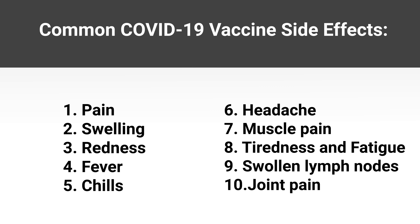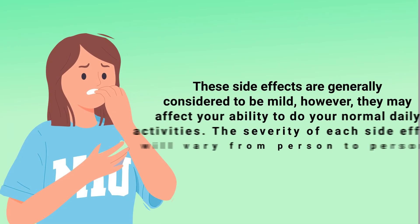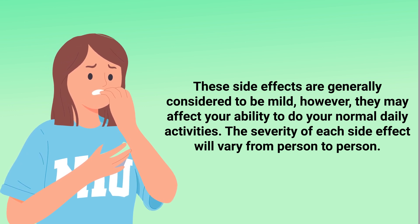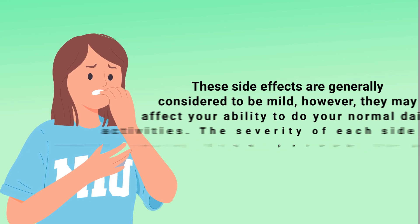Other side effects include fever, chills, headache, muscle pain, tiredness and fatigue, swollen lymph nodes, and joint pain. In some cases these side effects are generally considered to be mild; however, they may affect your ability to do your normal daily activities. The severity of each side effect will vary from person to person.